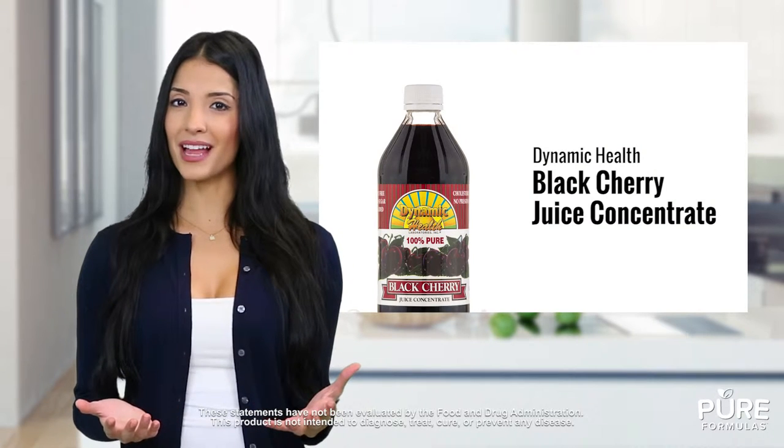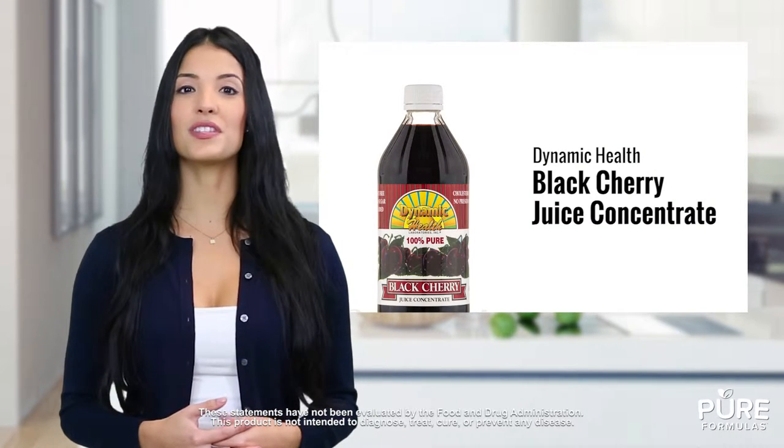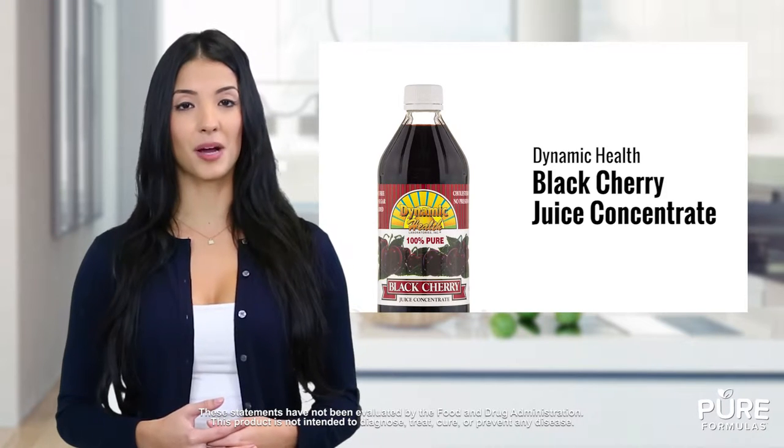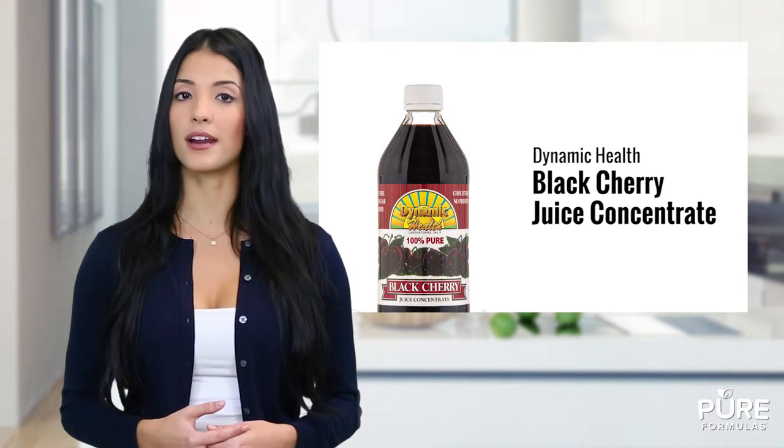Discover Black Cherry Juice Concentrate from Dynamic Health as your newest go-to for an added wellness boost. You can reap the nutritional benefits of cherries and use the juice in smoothies or as your favorite topping. Be confident knowing that it's rich in antioxidants and flavonoids that protect your body against free radicals.